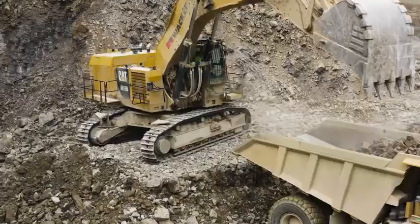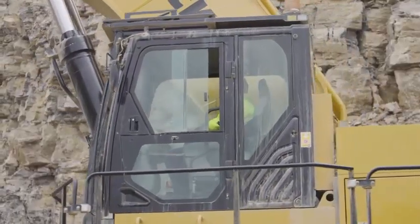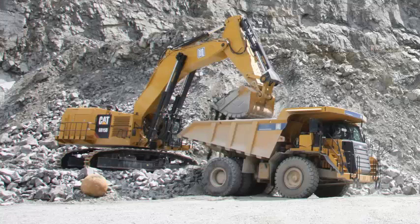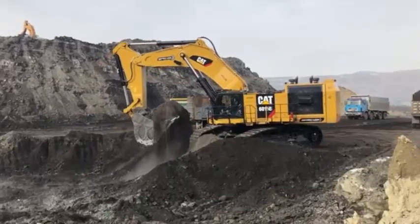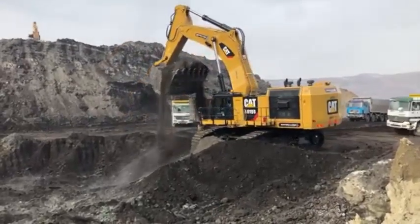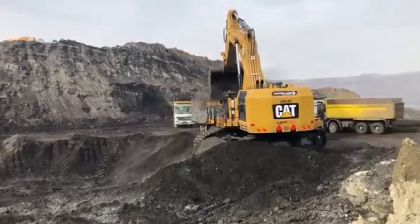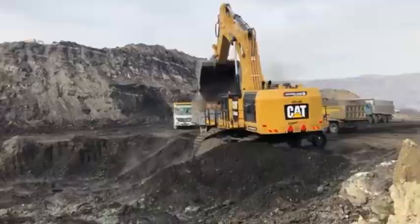Another key feature of the Caterpillar 6015B excavator is its high bucket capacity. The machine has a standard bucket capacity of 8.1 cubic meters and a maximum bucket capacity of 10.6 cubic meters with a high-capacity bucket. This allows the excavator to handle large volumes of material quickly and efficiently, making it ideal for mining applications that require high levels of productivity.